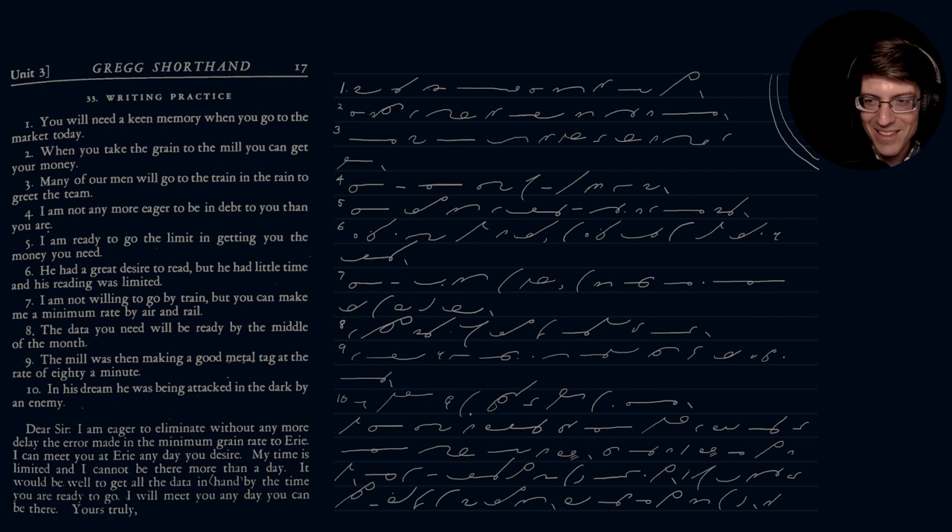That is the last section of chapter one — we have completed chapter one! Congratulations, you now know more shorthand than most people, which is not saying much, but at least you know the first chapter. Tomorrow we will begin chapter two, covering downward strokes — we've already seen some of them like P for 'put,' B for 'by' and 'but.' We're going to cover them in more depth. If you like this content, consider giving the video a like, sharing it, and leaving a comment — I'd love to hear from you if you're really into shorthand. Thank you very much for watching, and have a wonderful day, bye bye!